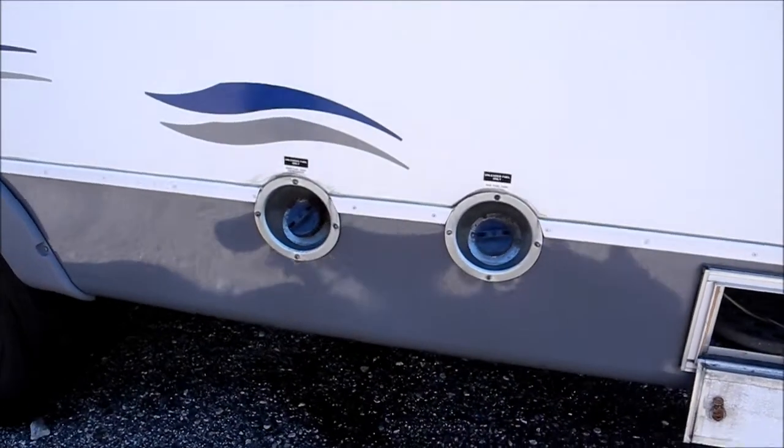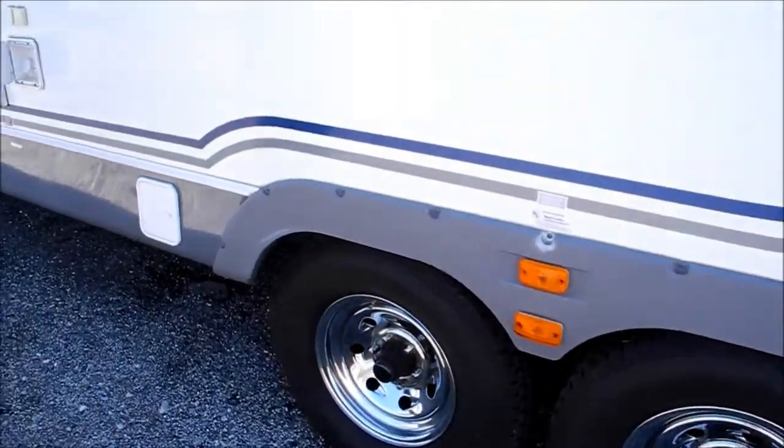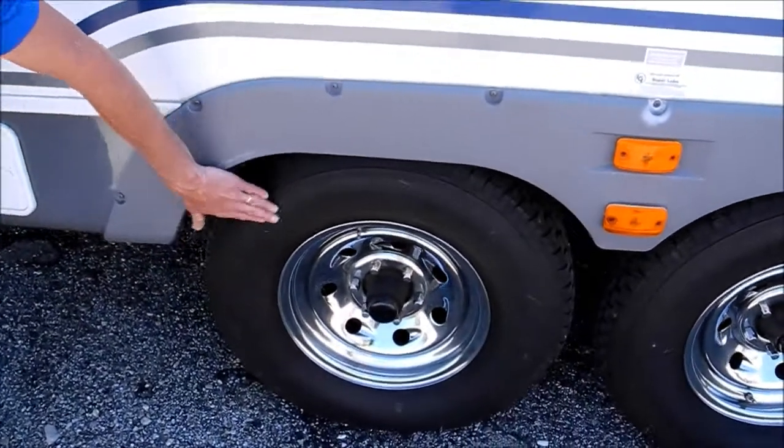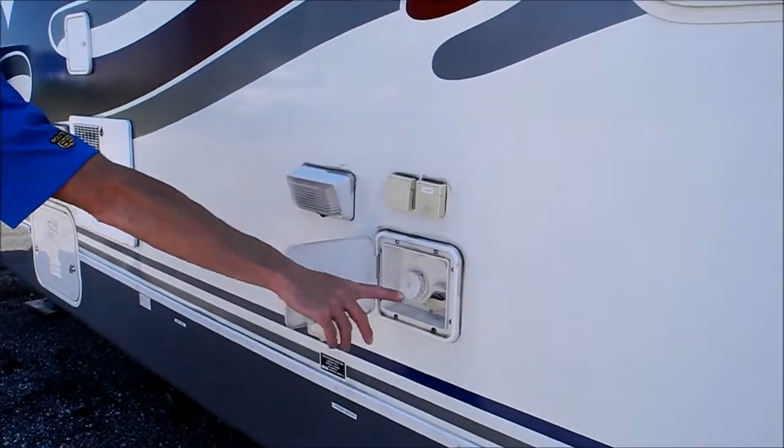You've got a fuel station and this has the optional extra fuel tanks — I believe this has 50 gallons of fuel storage. The tires look good; you can see they had them covered with the little cotton things on them. This is just where your fresh water goes in.